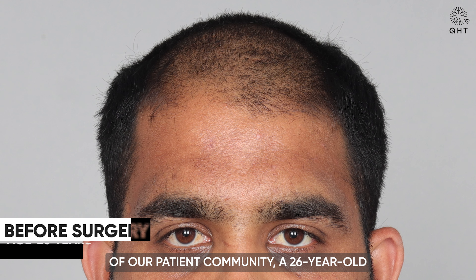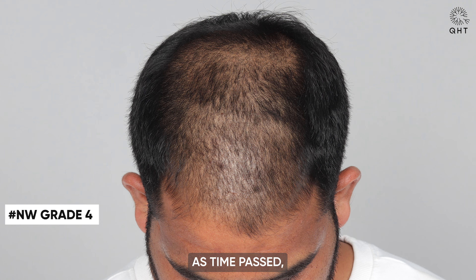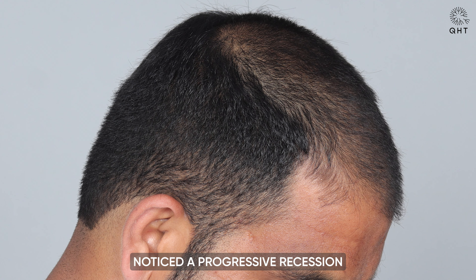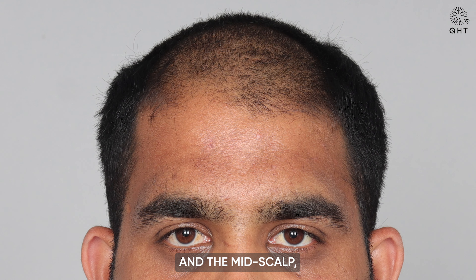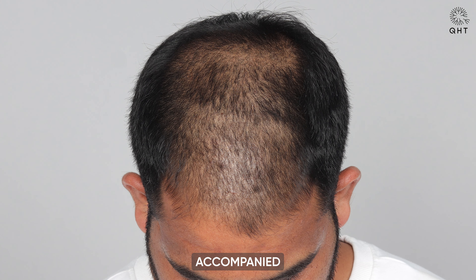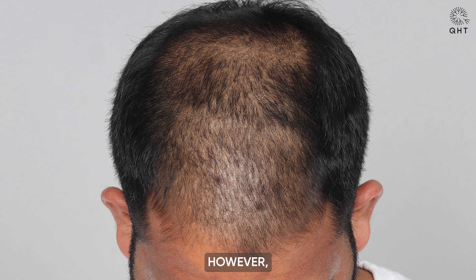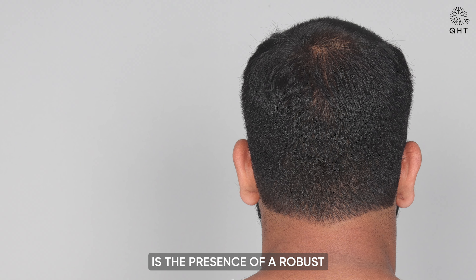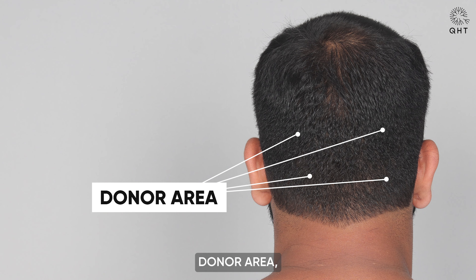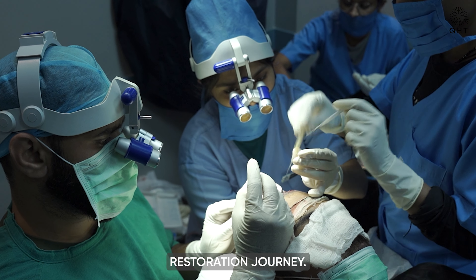A 26-year-old who has bravely confronted the complexities of Norwood Grade 4 baldness. As time passed, this individual noticed a progressive recession in the hairline extending from the frontal area and the mid scalp, accompanied by noticeable thinning and hair loss. However, what makes this story exceptional is the presence of a robust and densely packed donor area, offering a strong foundation for a successful hair restoration journey.